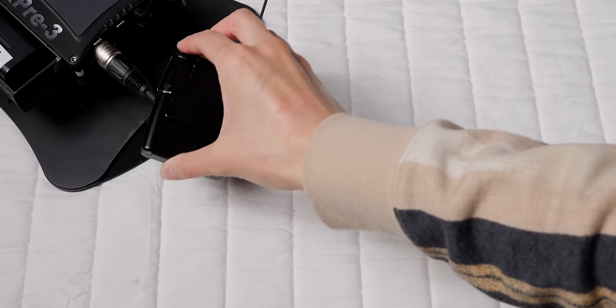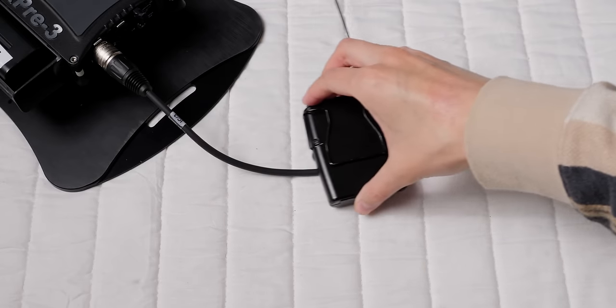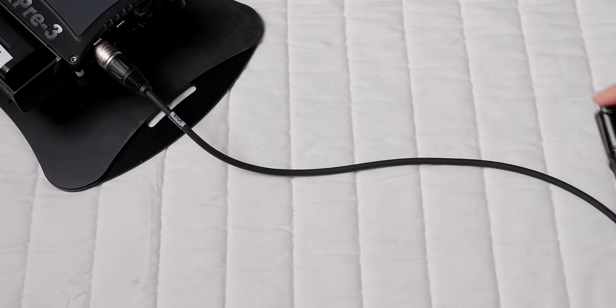One thing I did find is that certain microphones you need to be more concerned about. Here's a wireless transmitter for a microphone system, and here is a JZ Microphones Vintage 11 — one of my favorite microphones — but it is not radio frequency shielded. Here's an example as I turn this on. Now, that is not the cable; that is the microphone. I tested and tested and tested.